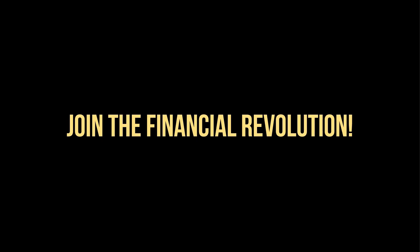OneCoin transfers your money in a minute. OneCoin — join the financial revolution.